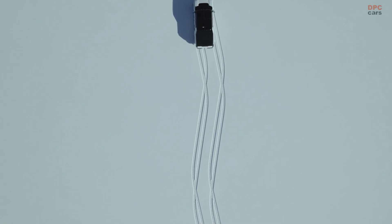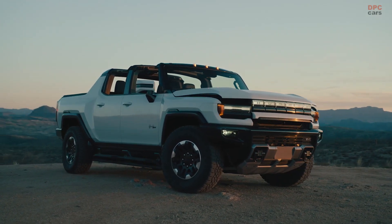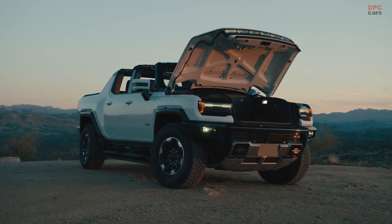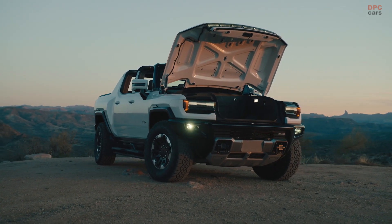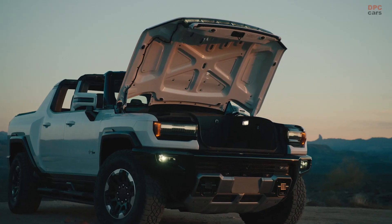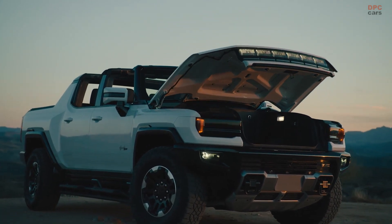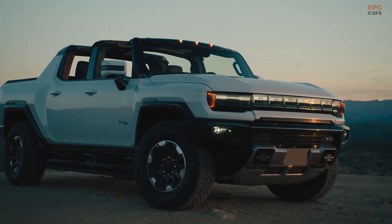I'd like to introduce you to the Hummer EV. This is the first vehicle to use GM's Ultium platform. The heart and soul of this system is a 24-module double-stack battery system. The sheer power of the Ultium battery pack enables off-road and performance features that will really set us apart. We can cool and control these batteries with our architecture for even more performance from special driving modes like Terrain to Watts to Freedom.